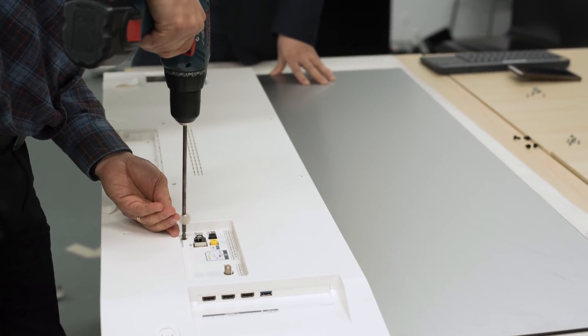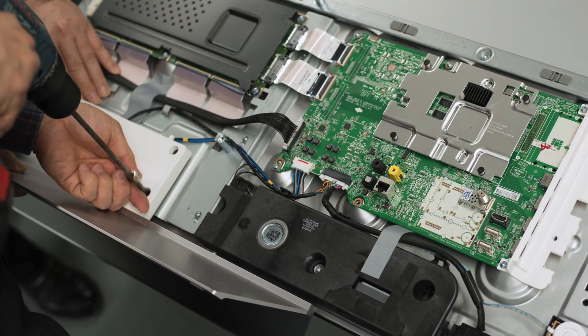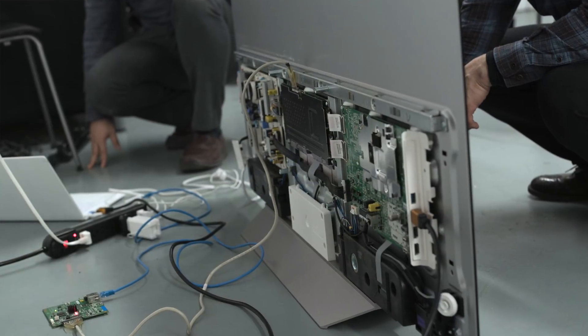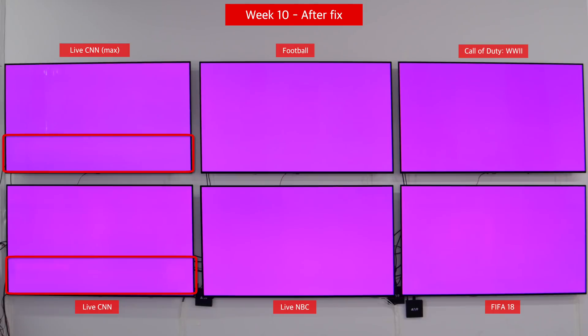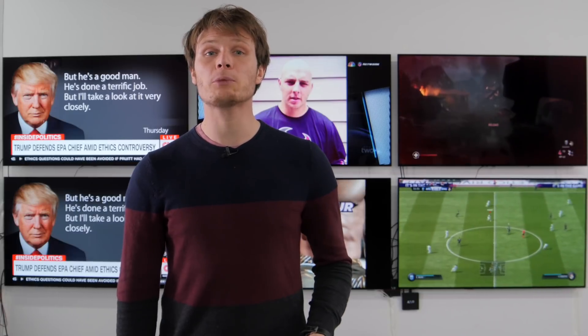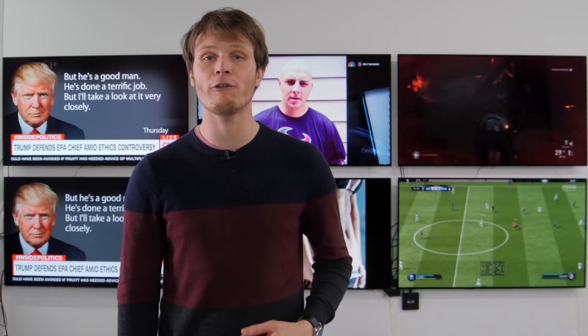We allowed them to fix this issue on our two affected TVs and the process involves removing the rear of the TV to access a service port and connecting a computer to update the lookup table. Here you can see our uniformity photos before and after this fix was applied. Note that the other uniformity issues as a result of static content are not fixed, only this 25% window. The second strange result is that of the two TVs displaying live CNN, it is the dimmer TV which has developed more uniformity issues. LG confirmed that there is a variance between panels which explains why some OLEDs may be more prone to developing uniformity issues.